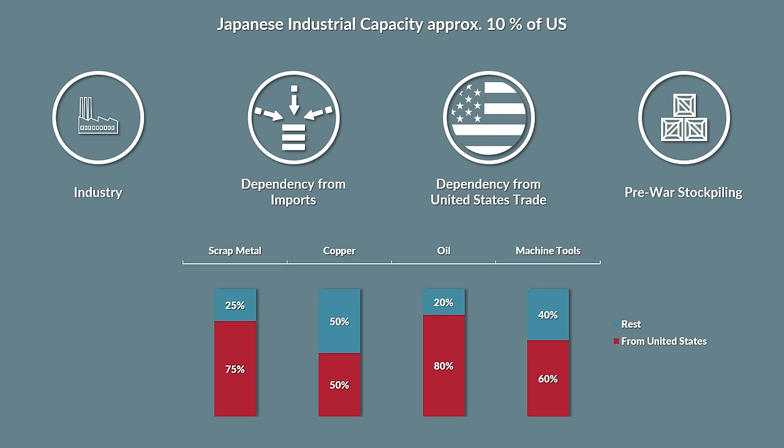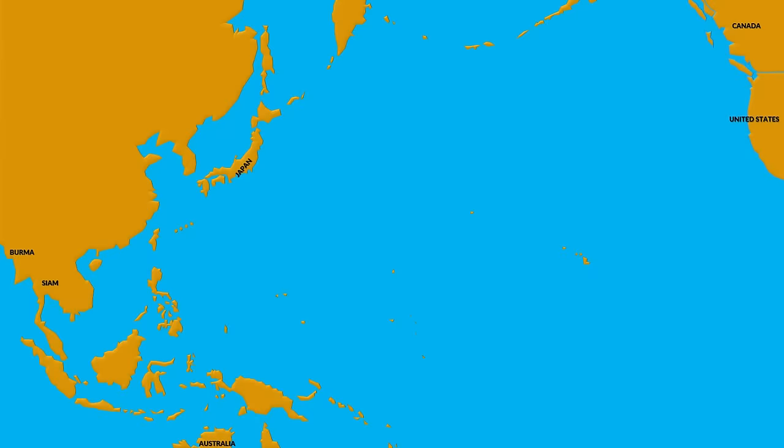To summarize, the differences between the war in the Pacific and Europe are quite staggering. The Germans always spoke about the vastness of the Eastern Front, but compared to the vastness of the Pacific, the dimensions just pale in comparison.